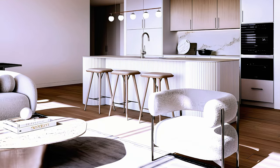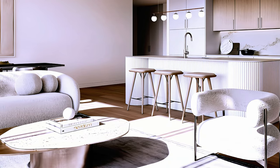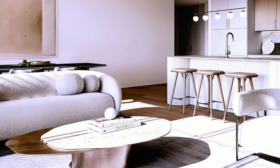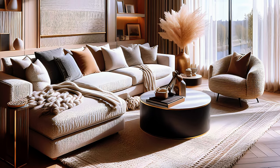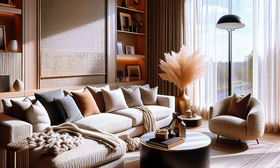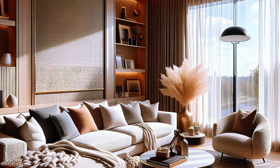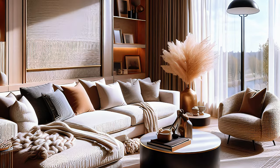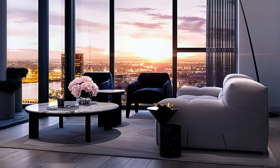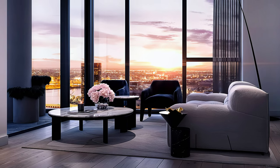Boucle rugs and curtains can add softness and elegance to your living room. A boucle rug can create a focal point as well as a comfortable and plush surface to walk on, and can help define the space and create a sense of coziness. A boucle curtain can add depth and visual interest to your windows, as well as a luxurious and inviting atmosphere, helping to filter light and create a more intimate and relaxing mood.